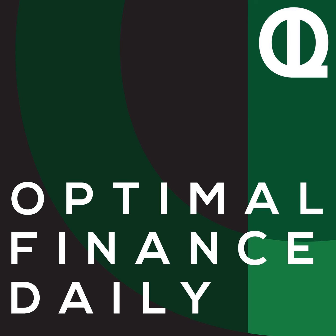This is Optimal Finance Daily, Episode 1274: How to Figure Out What You Can Safely Withdraw in Retirement, by Michael Smith of FinancialFinesse.com.